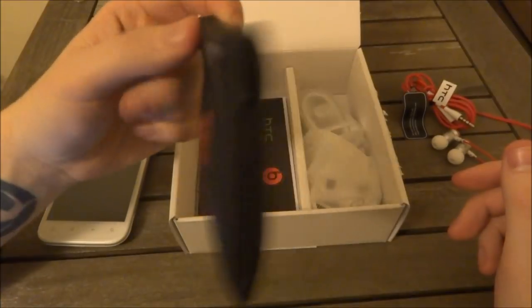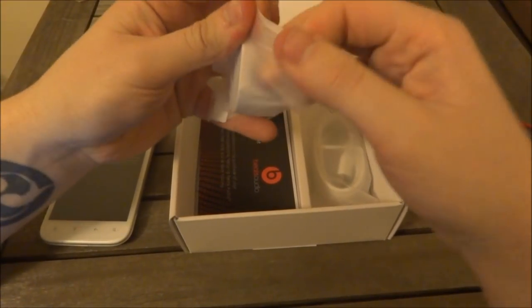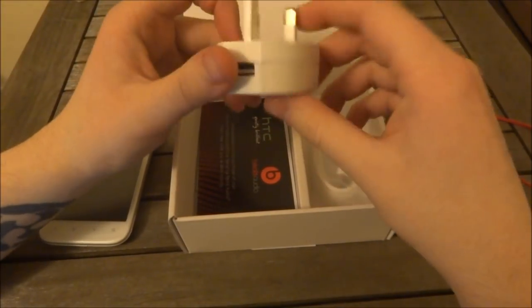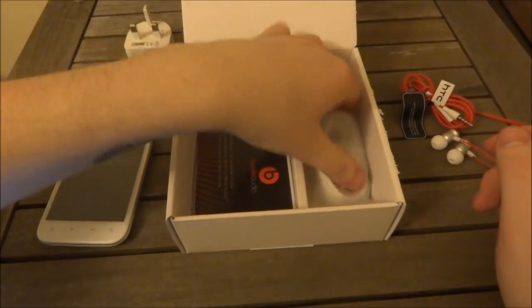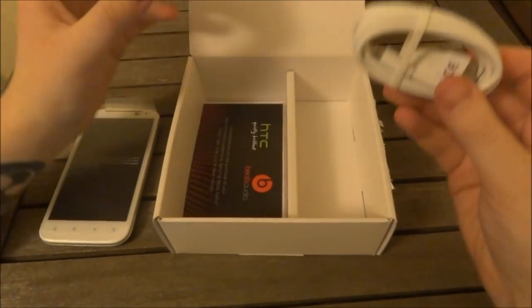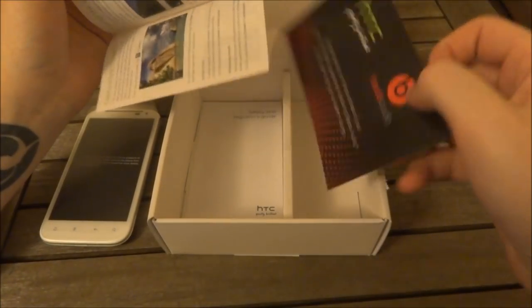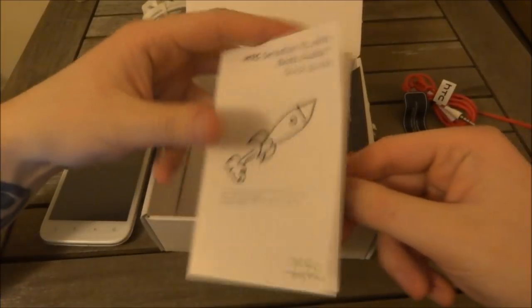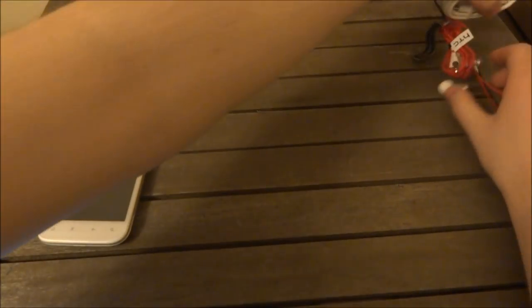Lovely Beats by Dr. Dre logo on there with the Monster branding. We have the charging brick — a little bit different to the regular HTC charging brick, which is usually the twist and slide two parts. Now they give you a single plug with integrated USB port rather than a two-piece, and also a USB cable, all in white to match the phone, for charging and data. We also have an HTC Beats by Dr. Dre congratulations card, a regular HTC warranty statement, and a quick guide to the HTC Sensation XL with Beats Audio. And apart from that, the box is empty.